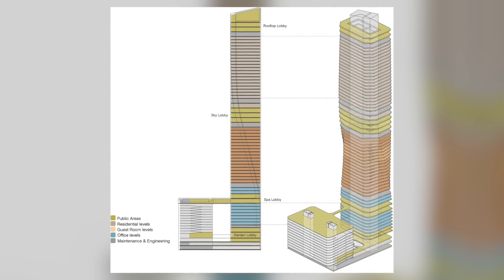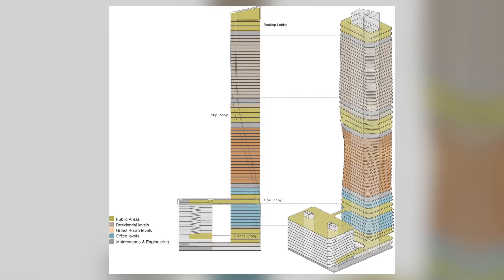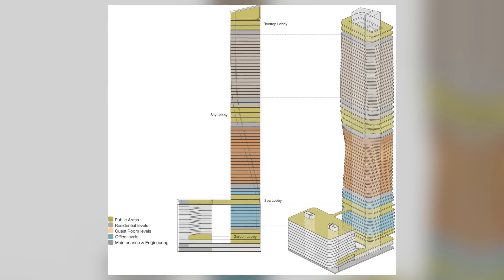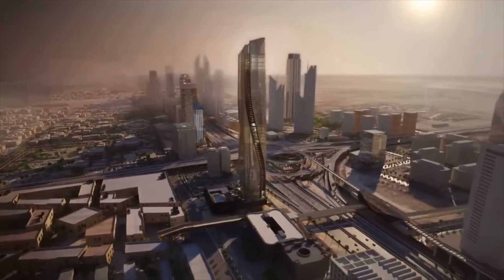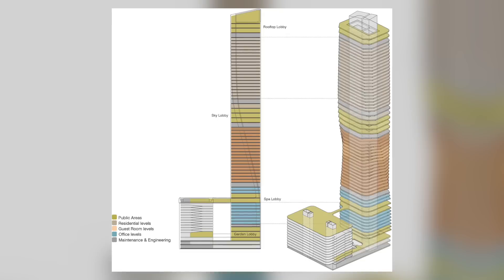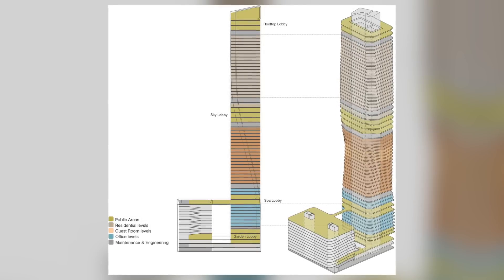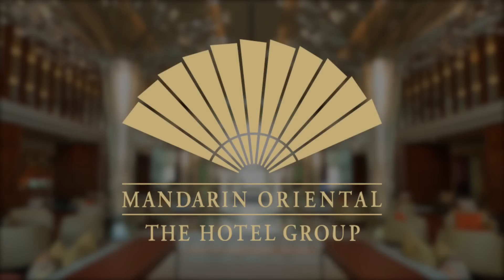Right above the garden lobby are seven floors of office spaces, followed by the spa lobby — the second public area — which connects to the roof of the car park. Instead of looking at cars, tourists and residents will enjoy a pool connected to the tower through a pedestrian bridge. Above the spa lobby are two more levels of office spaces, and right above them will be the guest rooms: a hotel owned and operated by Mandarin Oriental, one of the most prominent hospitality brands on earth.